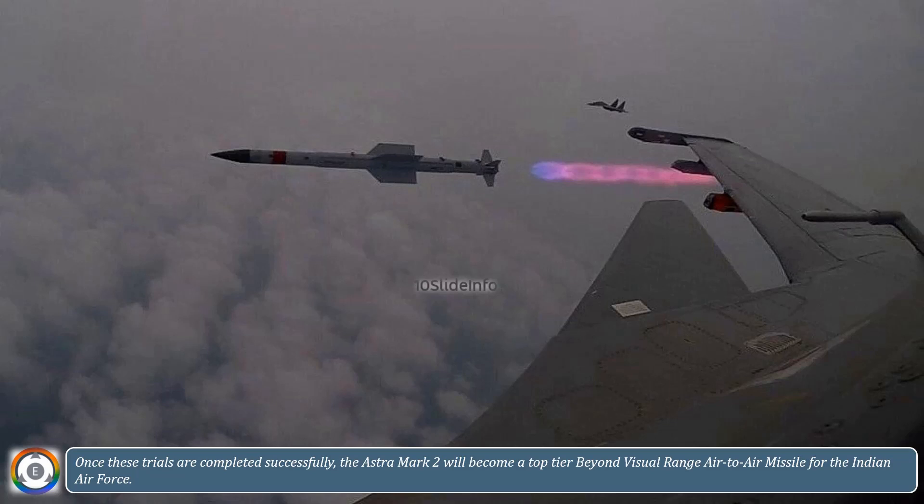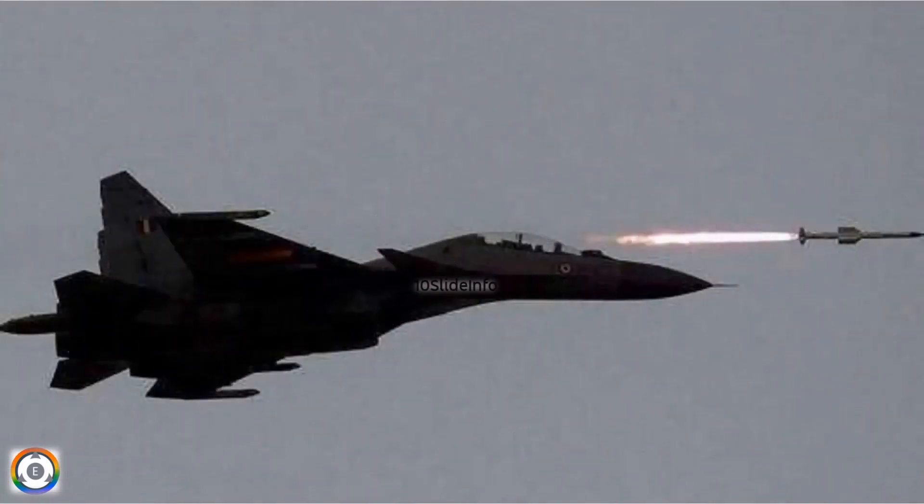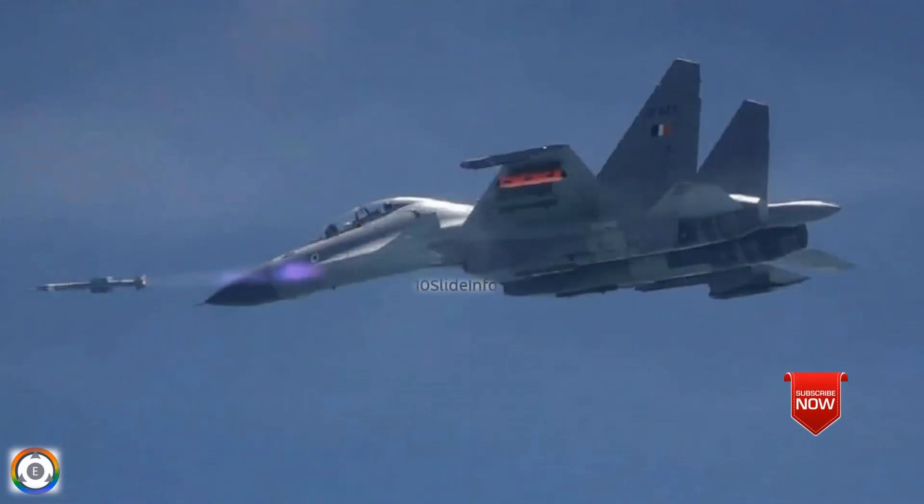Let's expect the pending upcoming trials of Astra Mark II are completed as planned and successfully, and we get to see this powerful long-range air-to-air missile integrated with all fighters of the Indian Air Force fleet. Thanks for watching. Stay tuned to 10 Slide Info for more defense and aviation-related updates.